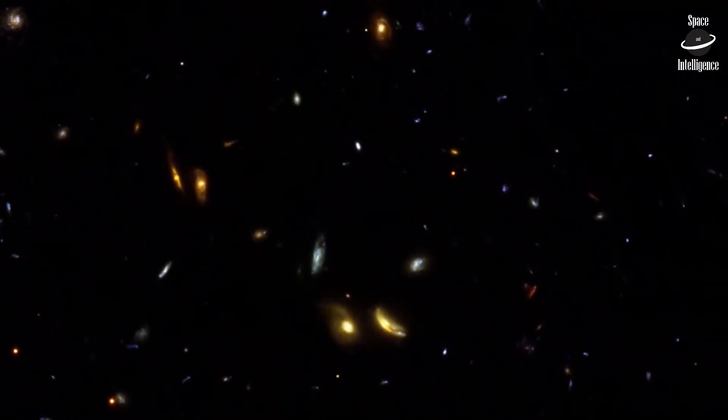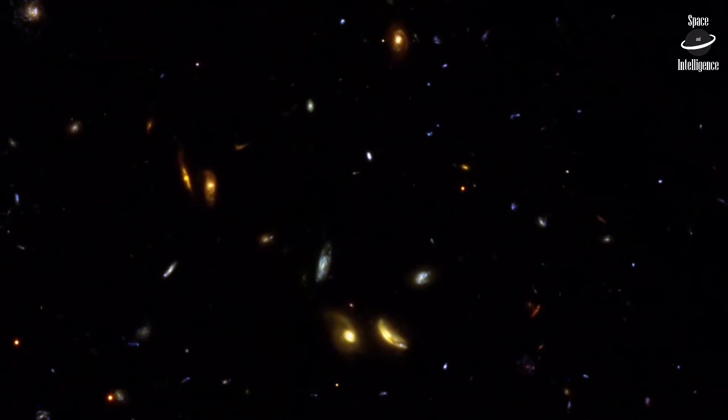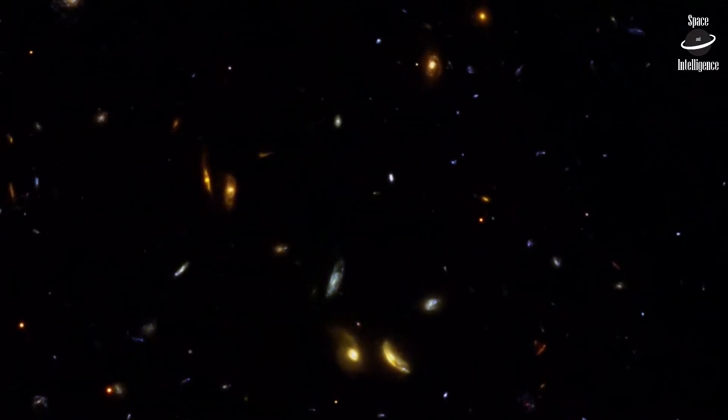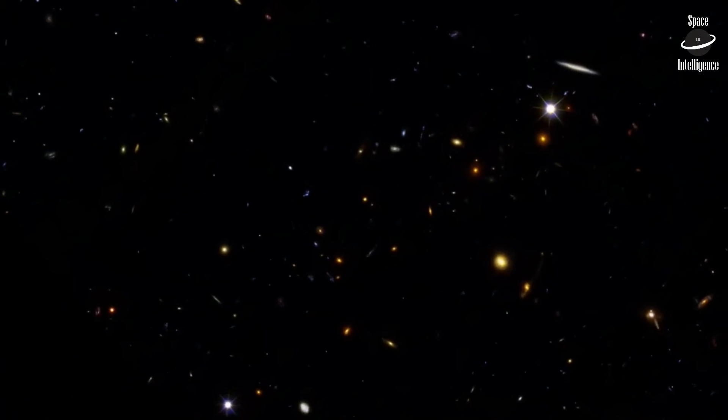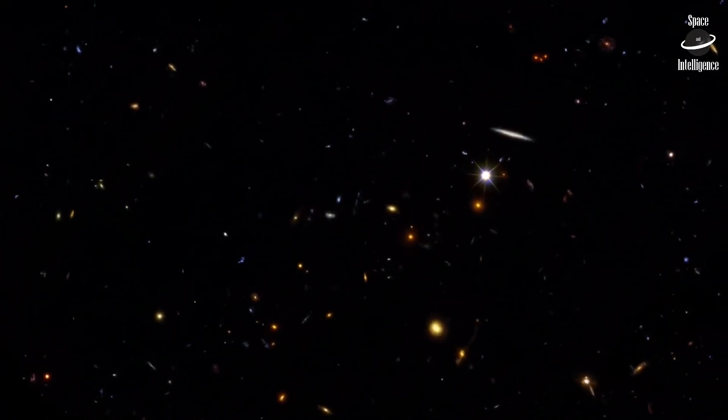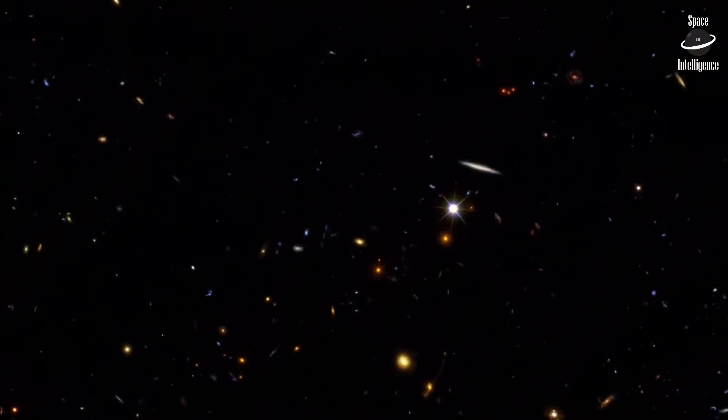Looking deep into space, we see an astonishing array of distant galaxies. It takes billions of years for their light to reach us. We see them not as they are, but as they once were.